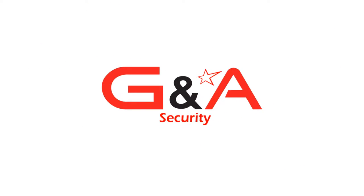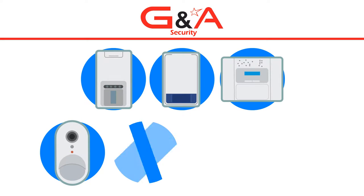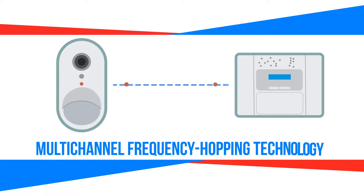Introducing G&A Securities CCTV alarm system — the new family of wireless intrusion alert systems built on groundbreaking technology and based on multi-channel frequency hopping technology.